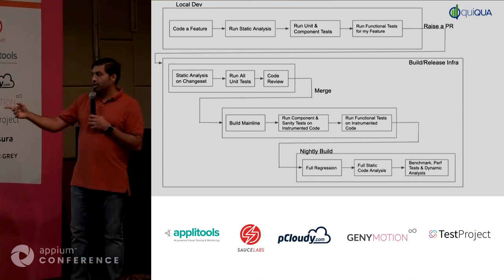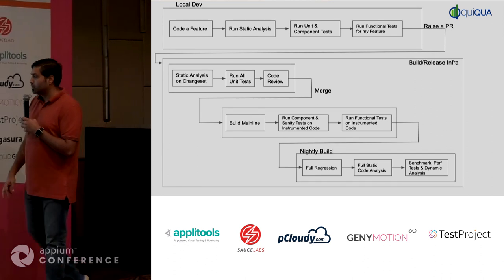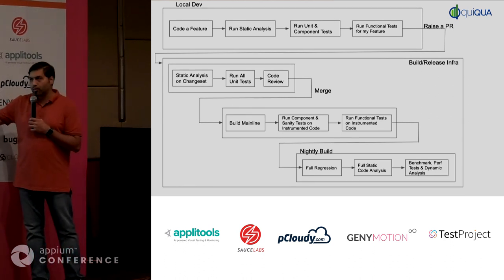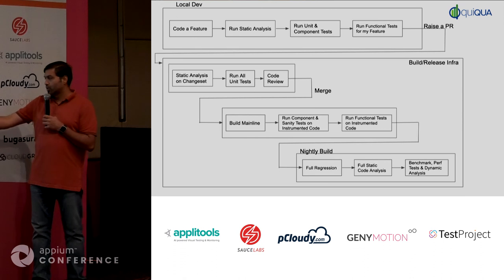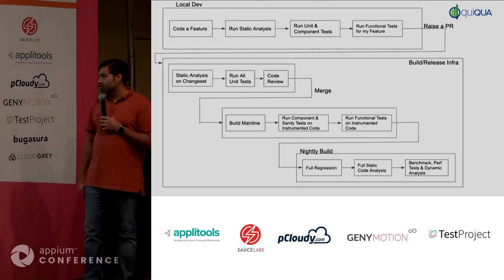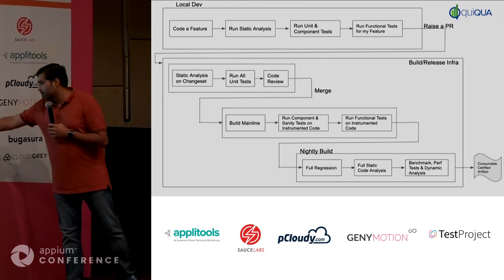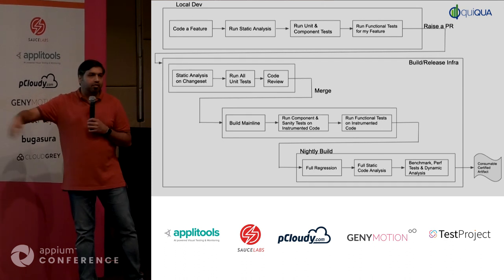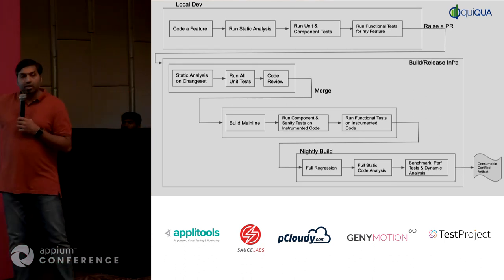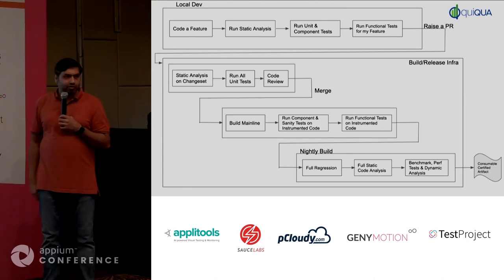If the functional tests are successful, it triggers a nightly regression which runs the entire regression suite, a full static code analysis, benchmark tests, performance tests, and dynamic analysis across the entire product line. Eventually, if everything is successful, it produces your APK or other artifacts and puts them into artifact storage. Anyone could take the latest build produced nightly, and this is also what gets shipped into production. So effectively, every night you have a certified build that is ready to go.